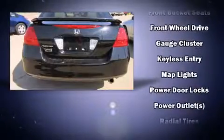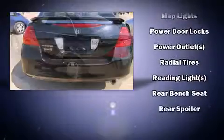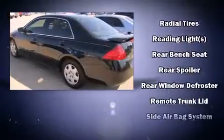Honda also prioritized safety and security with features such as dual front impact airbags, head curtain airbags, a panic alarm, and ABS brakes.